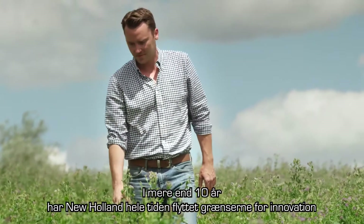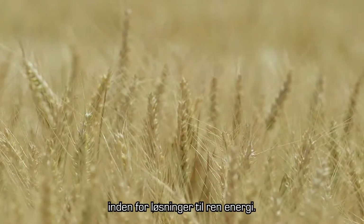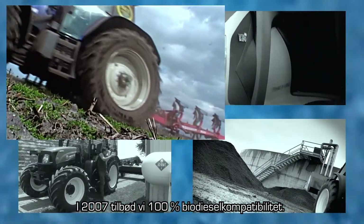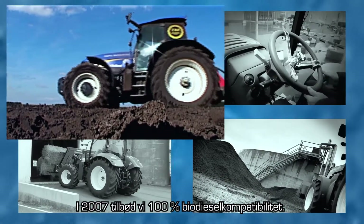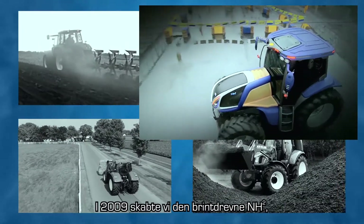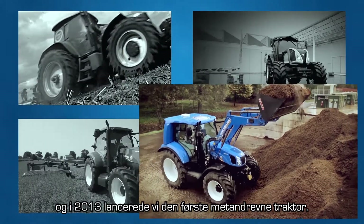For more than a decade, New Holland has been pushing the boundaries of innovation in clean energy solutions. In 2007 we offered 100% biodiesel compatibility. In 2009 we created the hydrogen powered NH2. And in 2013 we launched the first methane power.